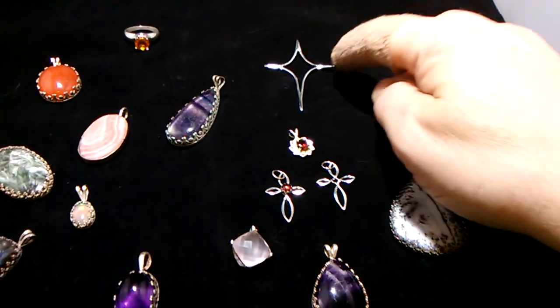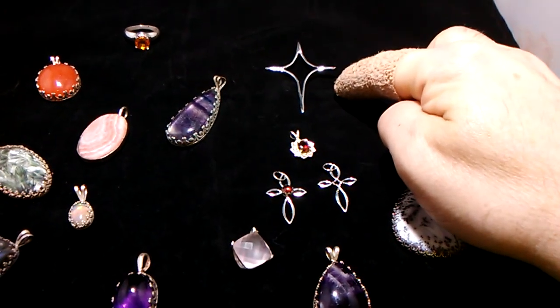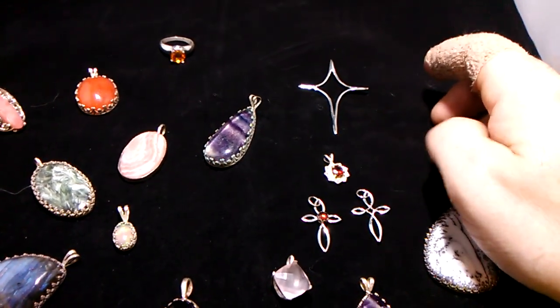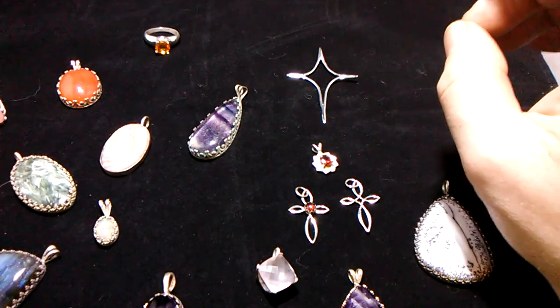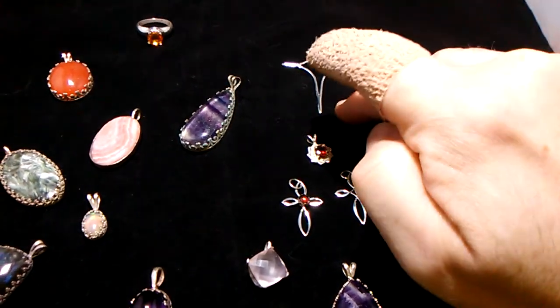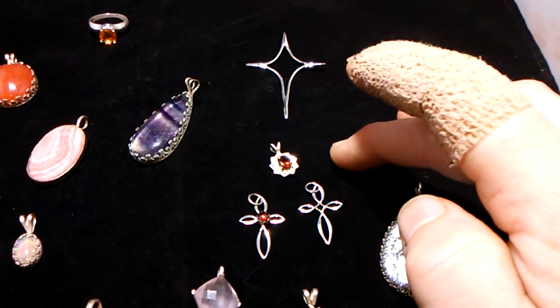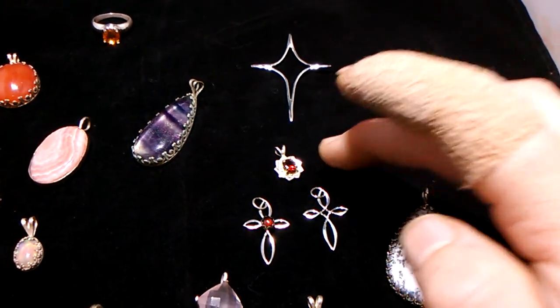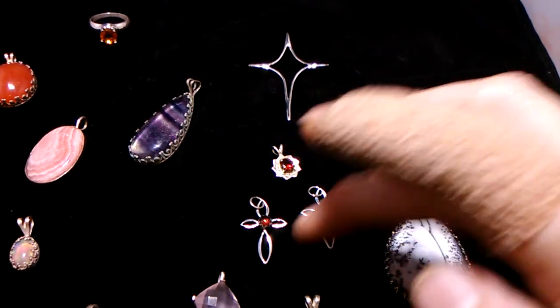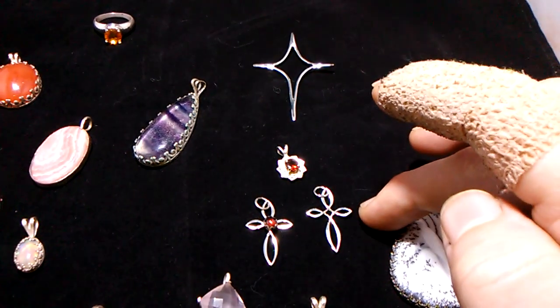Up in the corner right here you see the Star of Bethlehem, which is the first design that I did completely from drawing to the handwork without any help. This is these little garnets. We have a rose setting here and then a cabochon in a cross right here — this is my cross design.